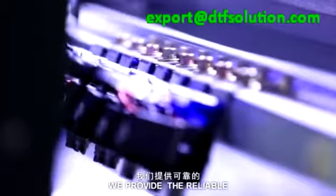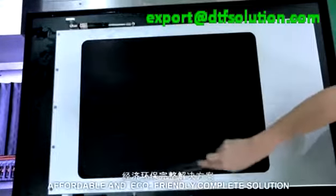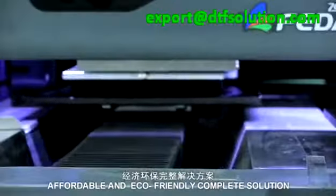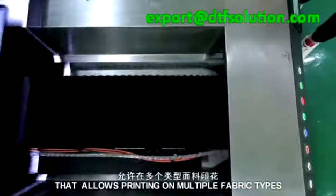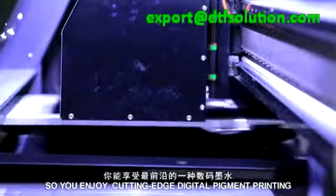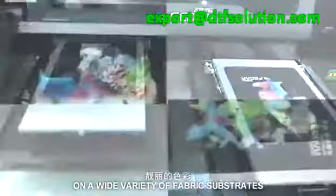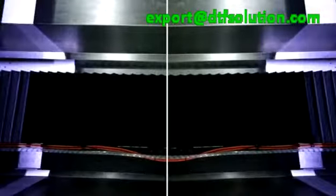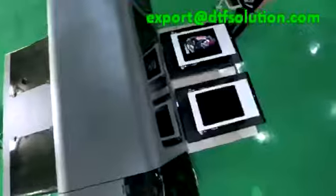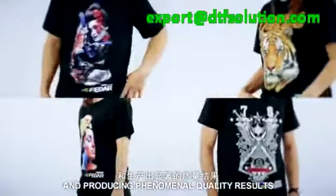We provide a reliable, easy-to-use, low-maintenance, affordable, and eco-friendly complete solution that allows printing on multiple fabric types in one machine. Enjoy cutting-edge digital pigment printing with the broadest color gamut across a wide variety of fabric substrates with a single ink set — saving you money, time, space, and resources, while retaining full production control and producing phenomenal quality results.